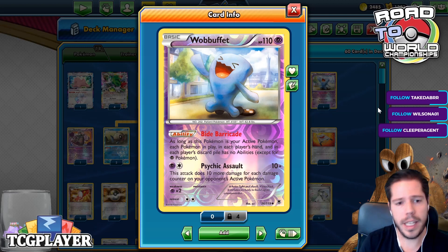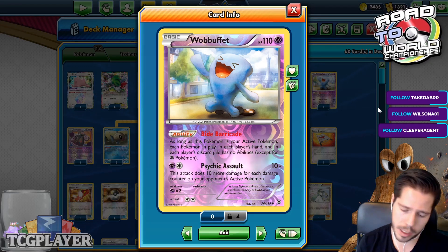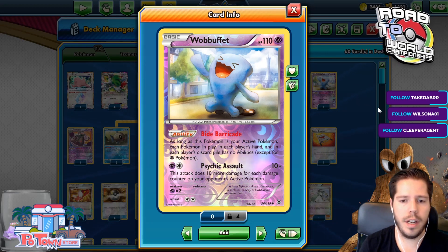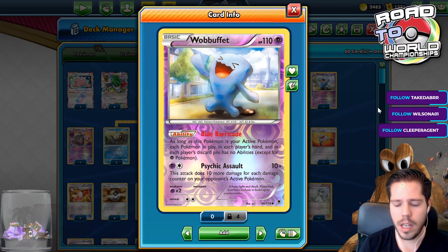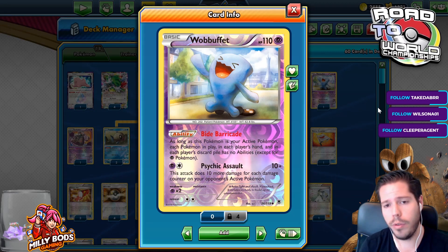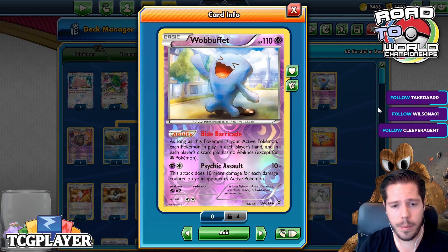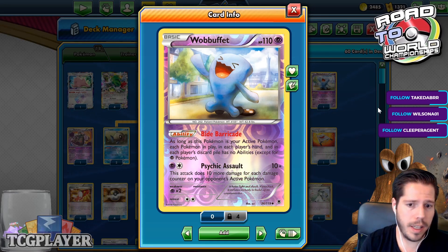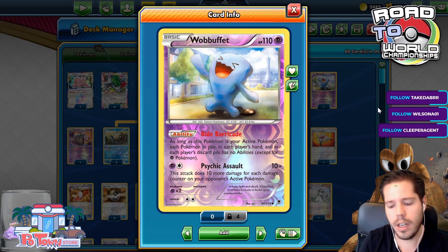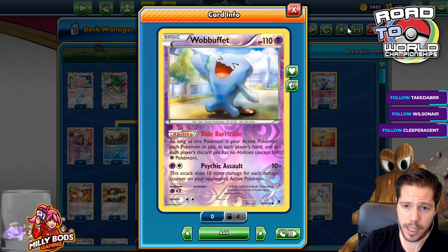They can use Jirachi-EX, but that's it, because Jirachi-EX is a Psychic Pokémon and Wobbuffet's Bide Barricade does not stop Psychic Pokémon's attacks. Overall, this is a very specific tech for the mirror match. I know Trevanor has caught on and people are considering it, so this is why I am putting Wobbuffet in the deck — to have an advantage over the mirror match. It's a lose-lose for them: if they choose to go first to avoid Wobbuffet, then I get Horror House. They do their thing, I Horror House, get them down to one card first, which puts me at a very big advantage. And if they choose to go second, then I have Wobbuffet. No matter whether you go first or second, you are able to disrupt your opponent before they even start playing the game.